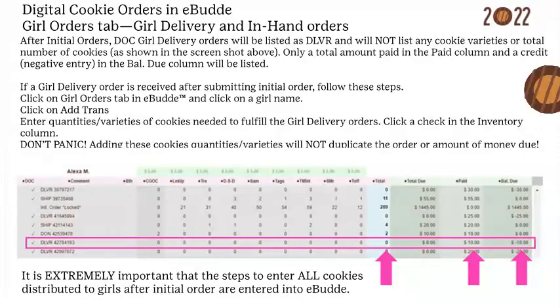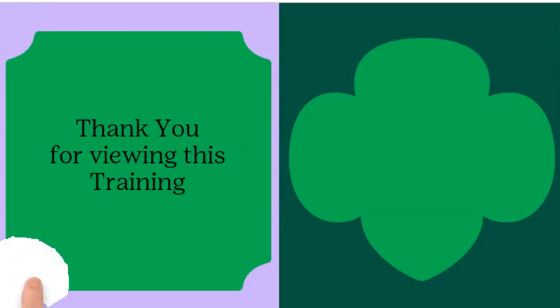In-hand customer cookies purchased through the mobile app must be entered into eBuddy through the Girl Orders tab using the same procedures as for girl delivery orders. It is extremely important that all cookies distributed to girls after initial order are entered into eBuddy. Failure to keep accurate records causes errors in girls' credit for packages sold towards rewards, the girl balance due, and a girl's My Cookies tab in Digital Cookie.